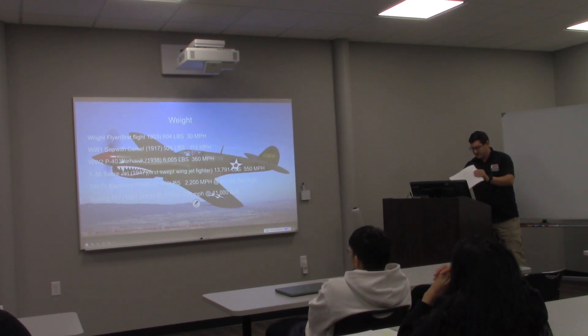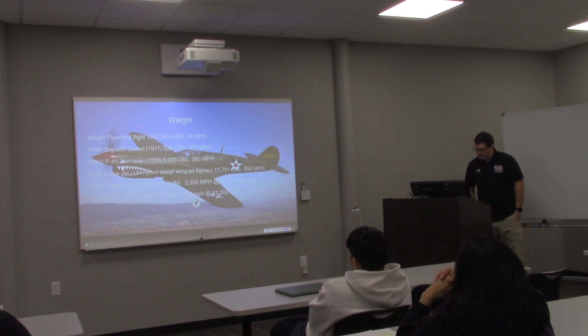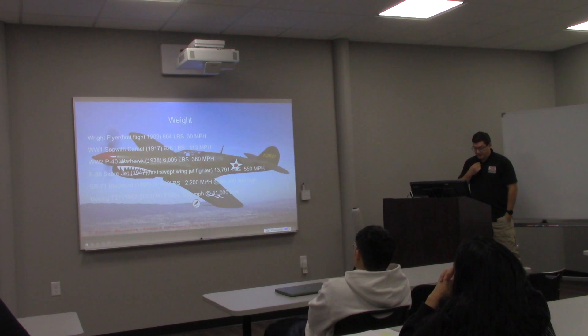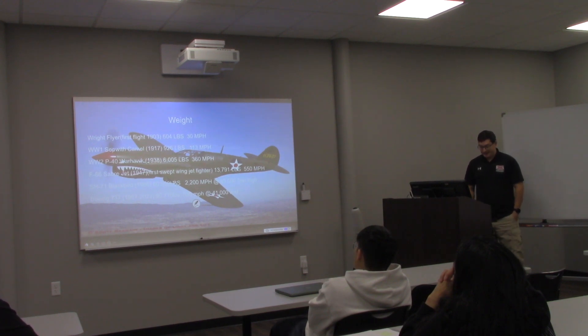Next, we'll get into weight. Weight is a gravitational pull against a body. At the early onset of flight back in 1903, the first aircraft that took flight weighed just 600 pounds. It only traveled about 120 feet, roughly 10 feet off the ground, and its maximum speed was 30 miles an hour.